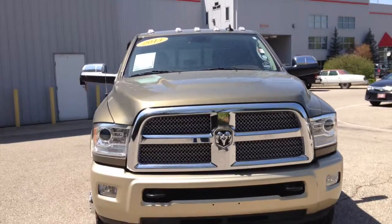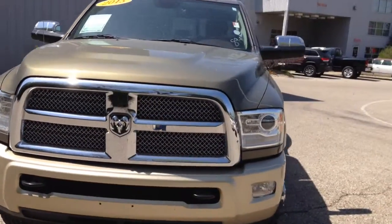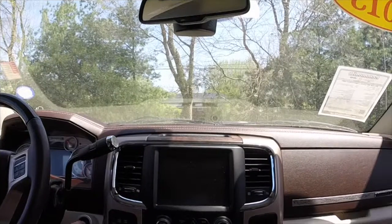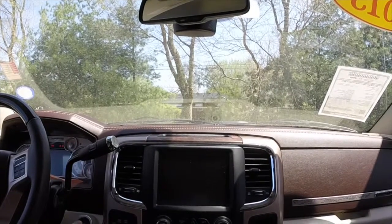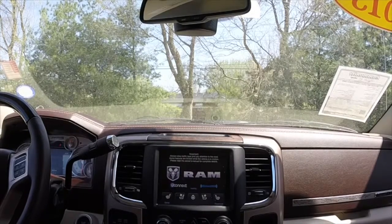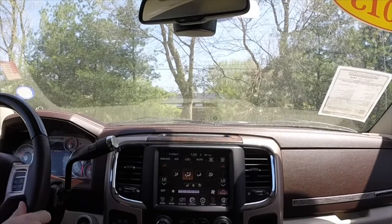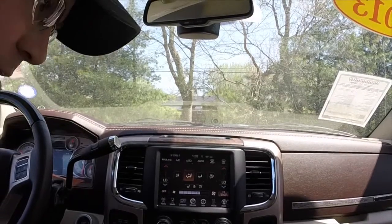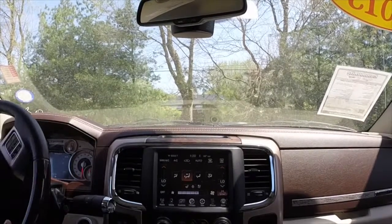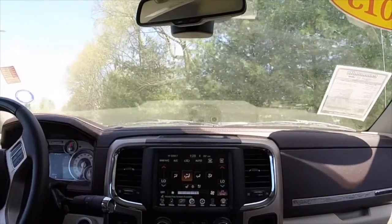Hey everyone, today we're going to take a quick test drive video from this 2013 Ram 3500 Laramie Longhorn. We're going to do a brief test drive of this vehicle — not so much how it handles, since it's a towing vehicle — but how it drives.